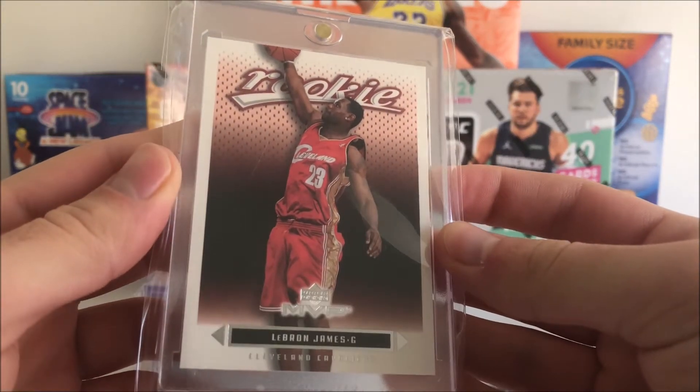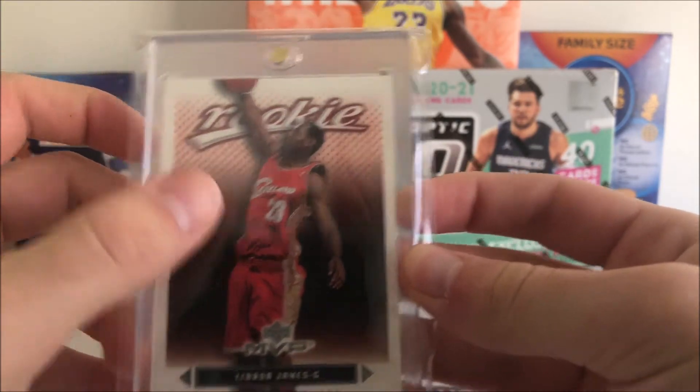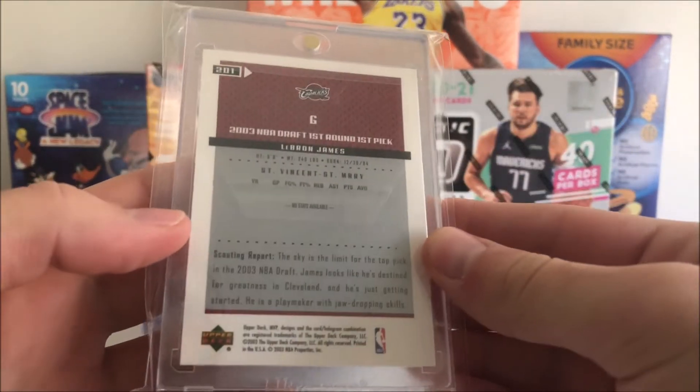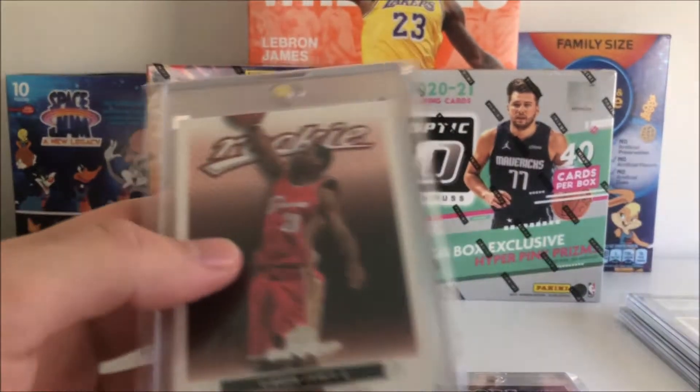Here's a big one — a LeBron Upper Deck MVP rookie. The scratches on it are on the sleeve around the case, not on the card itself. Very nice card — this one's also pretty gradable, so I will definitely be considering grading that.